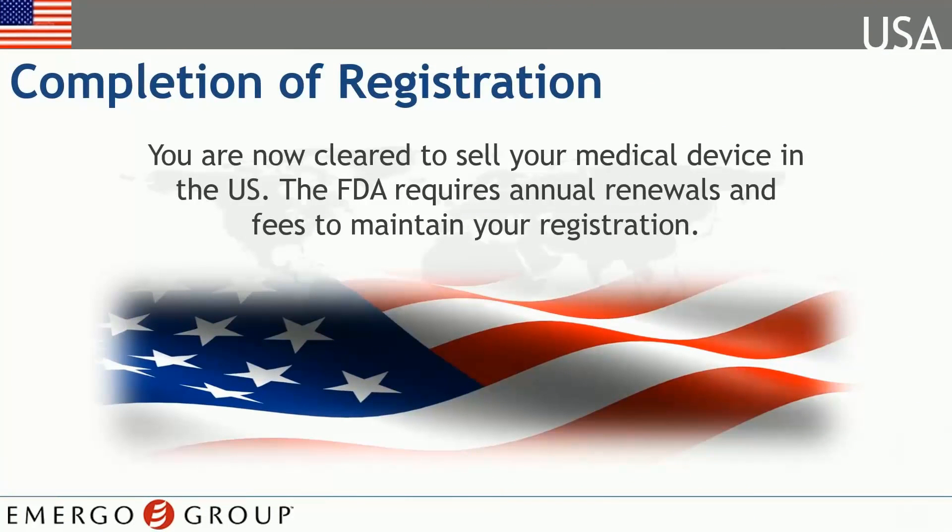Congratulations! Now you are authorized to sell your product in the U.S. The hard part is over. Keep in mind there are fees associated with maintaining your registration.